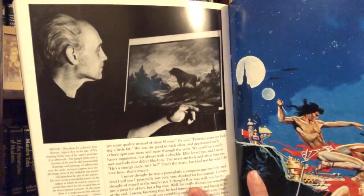And this is how that tribute ends: "I never thought he was a particularly courageous guy until the end. I personally was very, very shocked by his courage. I've always thought of myself as the macho guy — I thought Roy was just a great lot of fun, but a big sissy. Well, he really showed me something at the end, knowing that he had terminal cancer and facing up to it as he did. I picture myself just crumbling under those conditions, tough as I thought I was. He showed me a lot. The guy was awfully, awfully brave. Roy was very special. I don't know of anybody in the world — and this is the gospel truth — that I loved as much as him."